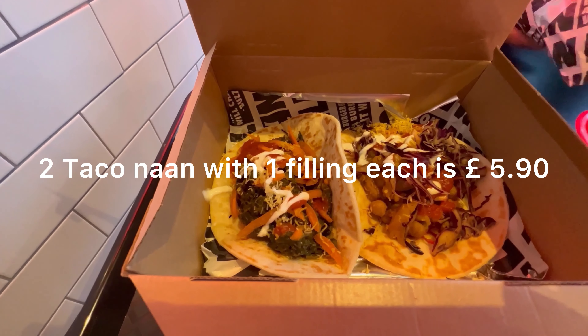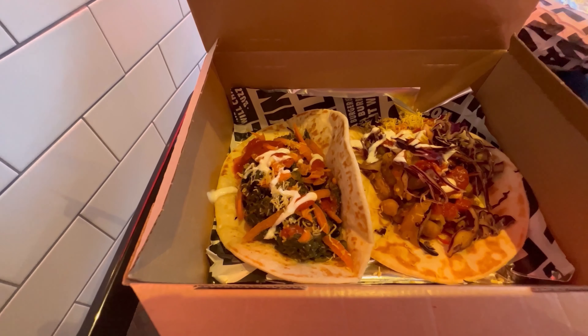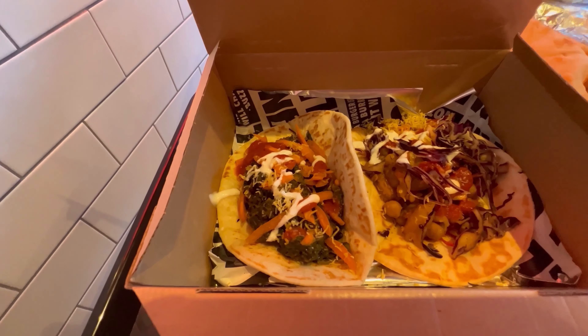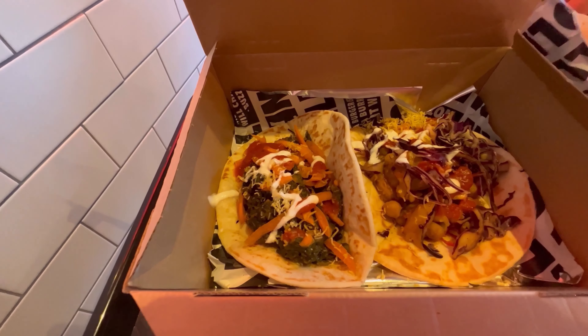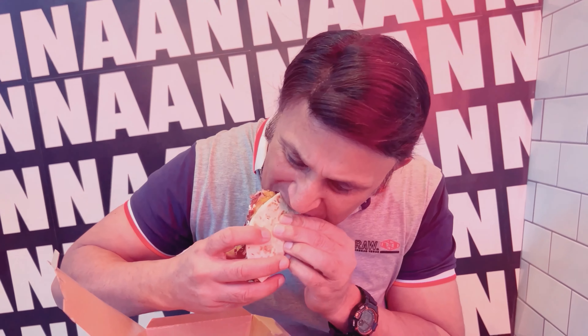These taco naans come with an Indian twist — two taco naans, one with chickpea fillings and salad, and the other with saag, salad, and mango chutney. It's like a Mexican taco with an Indian chickpea style. That taco in Indian spice and chickpea is really nice.